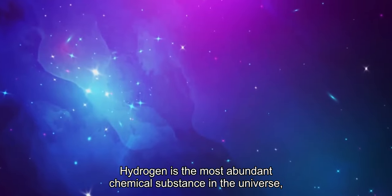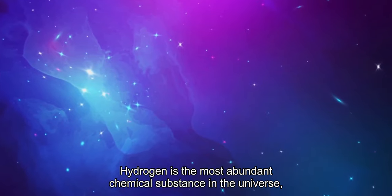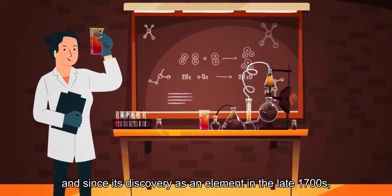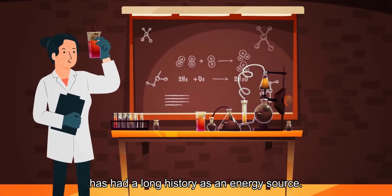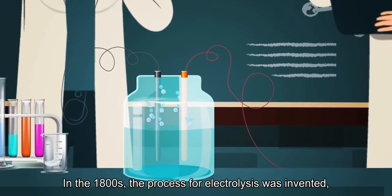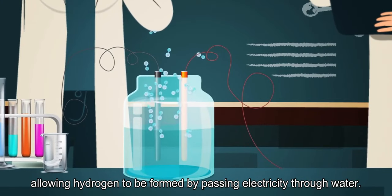Hydrogen is the most abundant chemical substance in the universe, and since its discovery as an element in the late 1700s, has had a long history as an energy source. In the 1800s, the process for electrolysis was invented, allowing hydrogen to be formed by passing electricity through water.